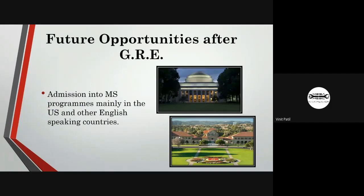The future opportunities after GRE allow you to travel abroad and study in various universities such as Harvard, Stanford, and the University of Southern California. Many prestigious universities accept admissions through GRE, making it a great opportunity for students who want to study abroad.